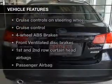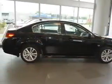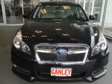Plus enjoy these notable features that are included in this vehicle: keyless entry, power door locks, power windows, cruise control, Bluetooth wireless, an AM-FM stereo with a CD player, and satellite radio.